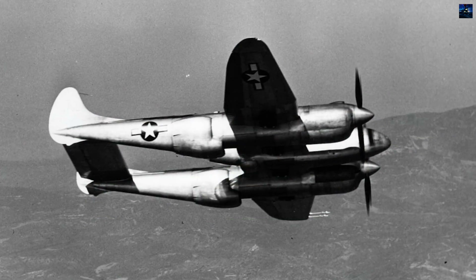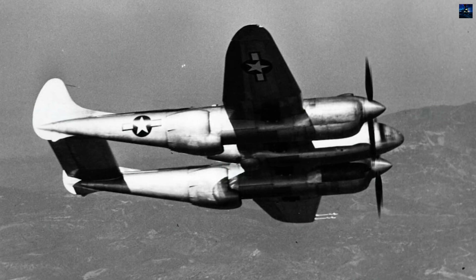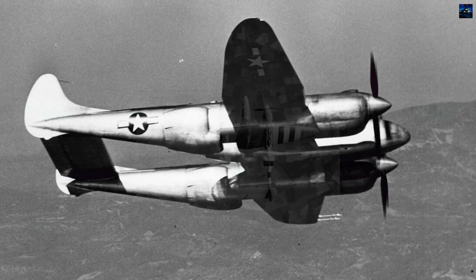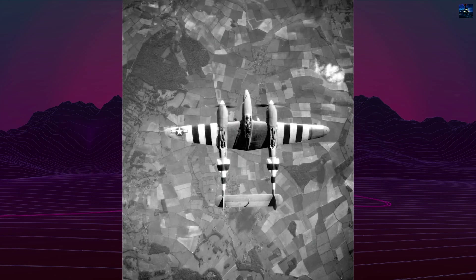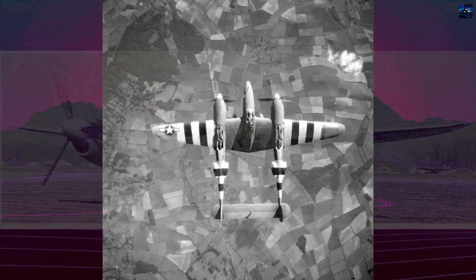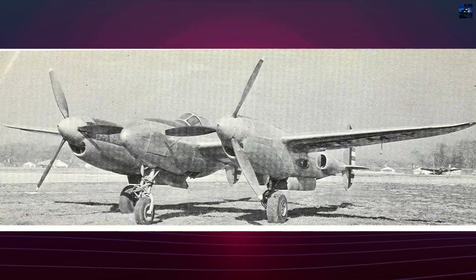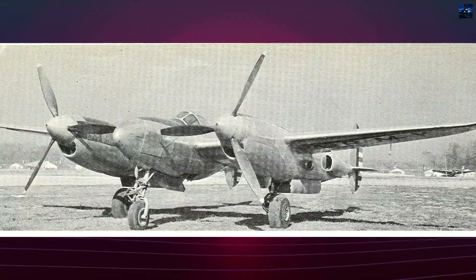Repairs introduced taller vertical fins and improved fuel tanks, but subsequent flights showed disappointing performance, with a top speed of only about 653 kilometers per hour. Compared to upgraded P-38 variants like the P-38J, the XP-49 offered no significant advantage and suffered from unreliable engines and persistent mechanical faults.